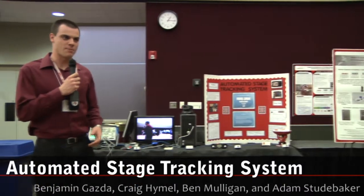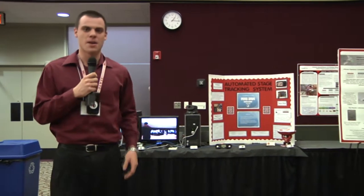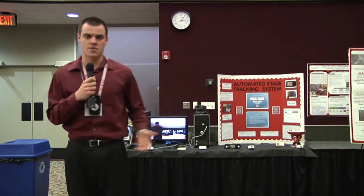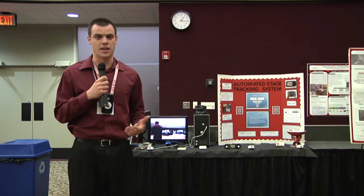Hi, my name is Craig Heimel and I'm here with my team members Ben Gaza and Ben Mulligan, and we're talking about the automated stage tracking system we have here. Basically, nowadays we have a lot of small venues such as churches and small concert halls where they don't have enough money or enough people on hand to hire full-time staff to man cameras.